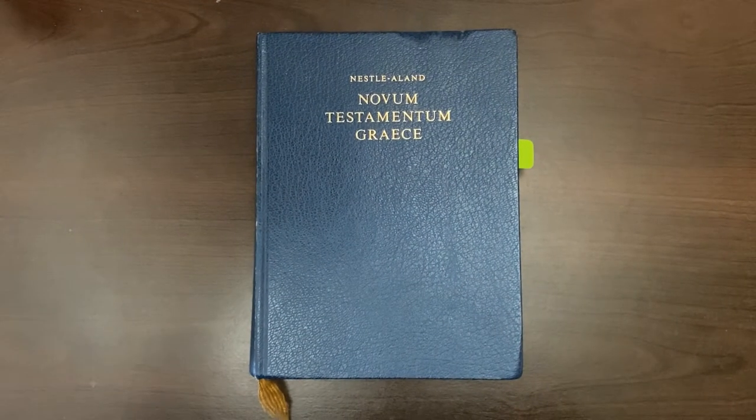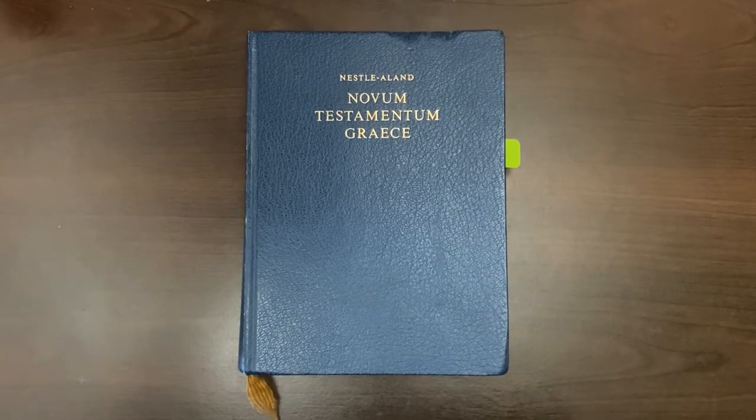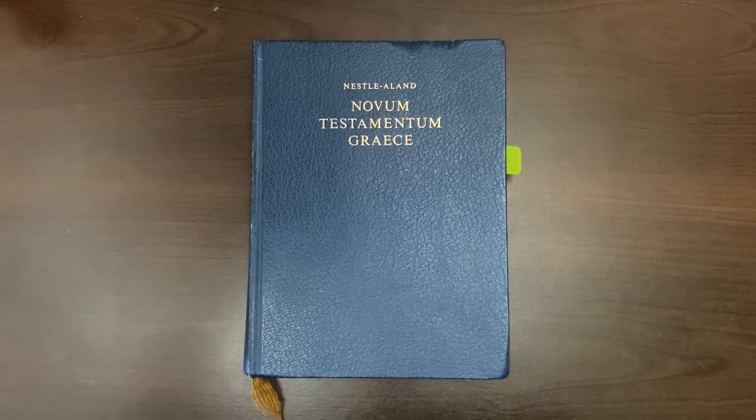So this video is kind of overdue, but I'm just going to make a quick video explaining why the modern day Bible versions like the NIV and the ESV are corrupt.